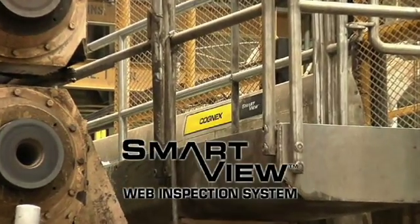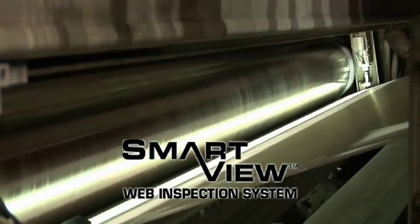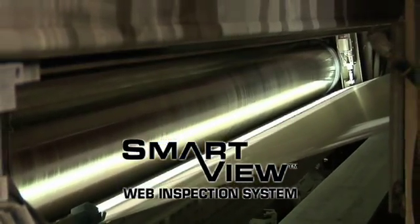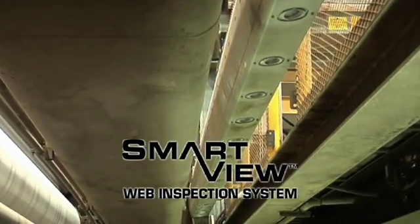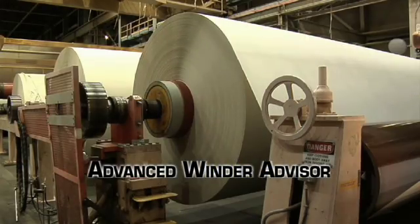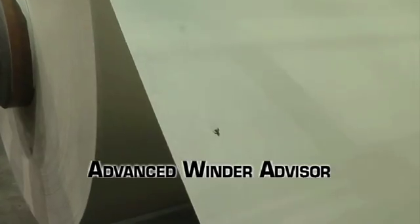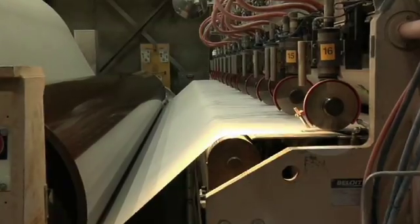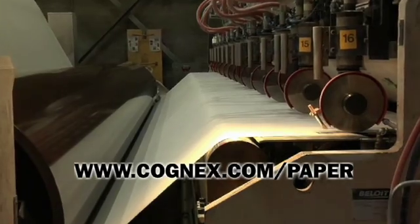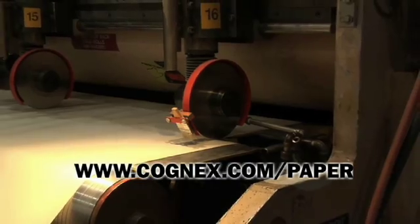World-class paper producers rely on SmartView to automatically inspect their high-value products. Hundreds of Cognex customers have realized the benefits of the Cognex SmartView solution. We look forward to working with you to address your vision needs. Cognex — the world leader in machine vision. For more information about Cognex and SmartView paper web inspection systems, visit www.cognex.com/paper or contact Cognex Surface Inspection Systems Division.